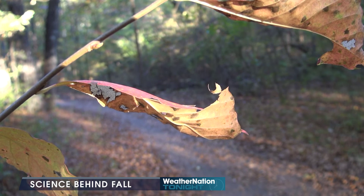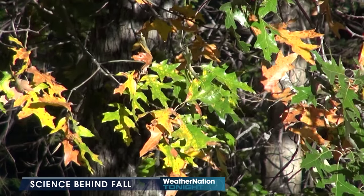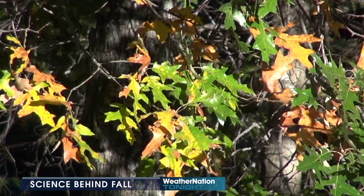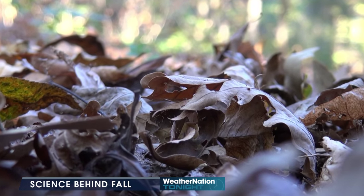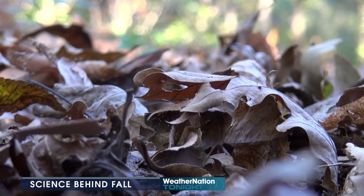Ideal conditions to produce a good fall color are a warm and rainy spring, followed by a fairly mild summer that is not a drought, not super hot, followed by a fall with warm sunny days and cool nights.